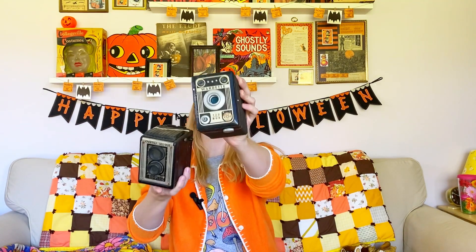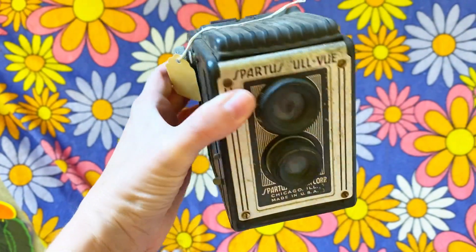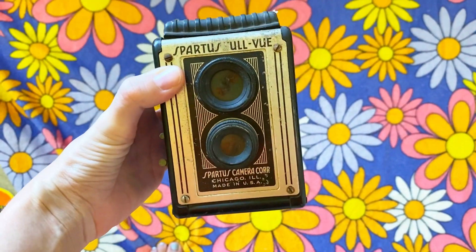First up is this blue mid-century modern kitchen tin. I can never have enough tins — I paid five dollars for it. Next up are these super cool cameras. They were five dollars apiece. I don't decorate with a lot of black most of the time, but Halloween is when I let loose and really embrace darkness, so I'm definitely going to decorate with these for Halloween. I did look up one of the companies — the Spartus ones made in Chicago — and it looks like they were made from the 1940s.